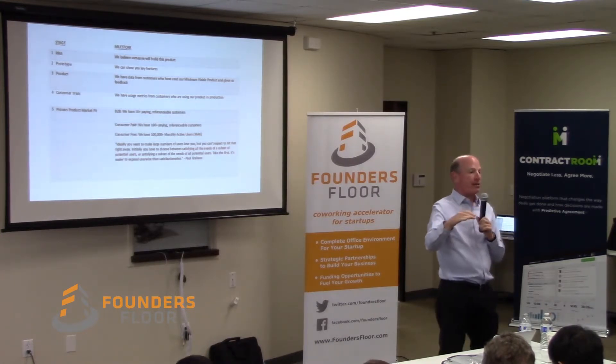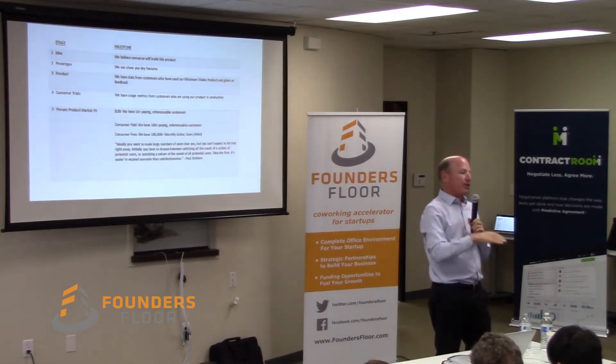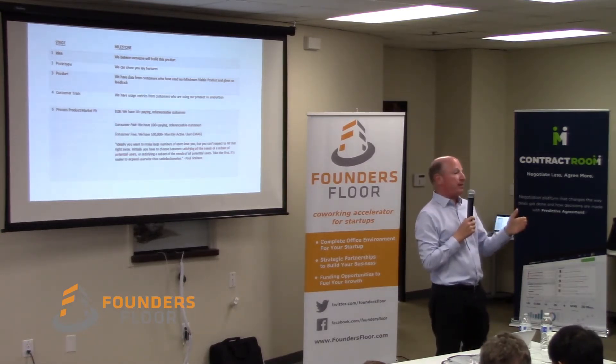The math on the Net Promoter Score is promoters minus detractors. So if everyone gives you a 9 or a 10, you have 100%. If no one gives you anything better than a 6, you have minus 100. Your Net Promoter Score can range from minus 100 to plus 100. Apple is plus 50 — very high. A lot of people like Apple.